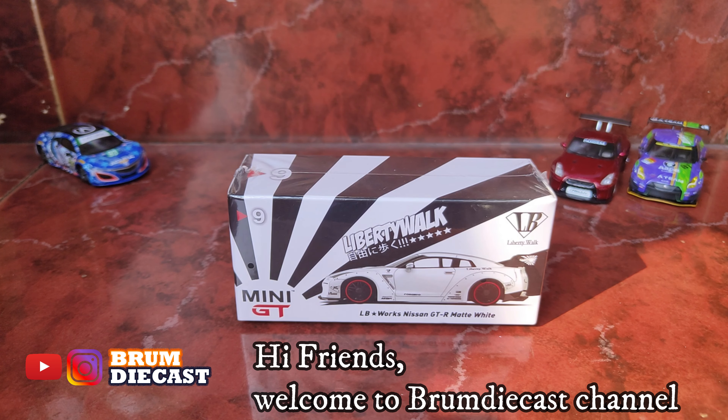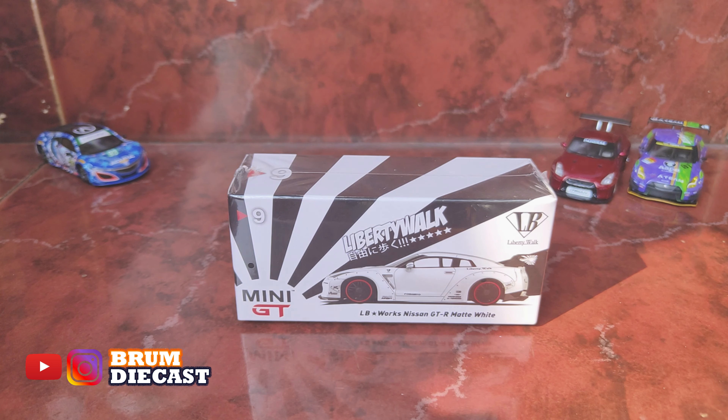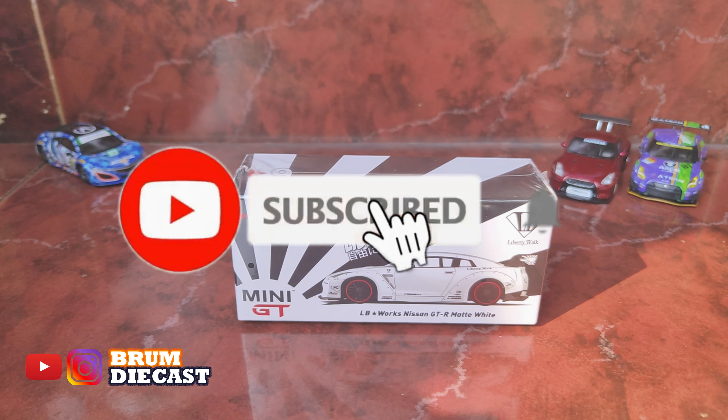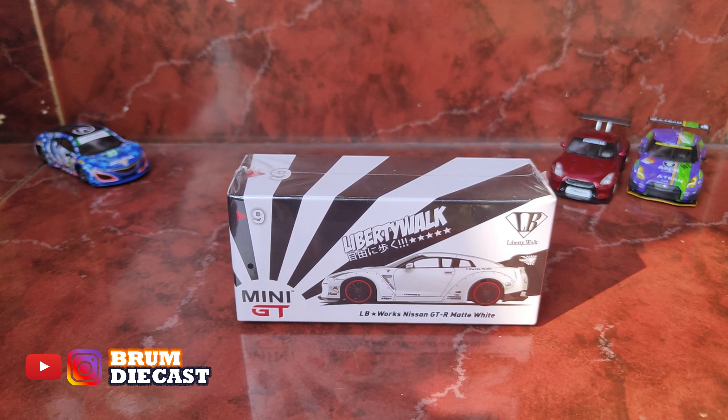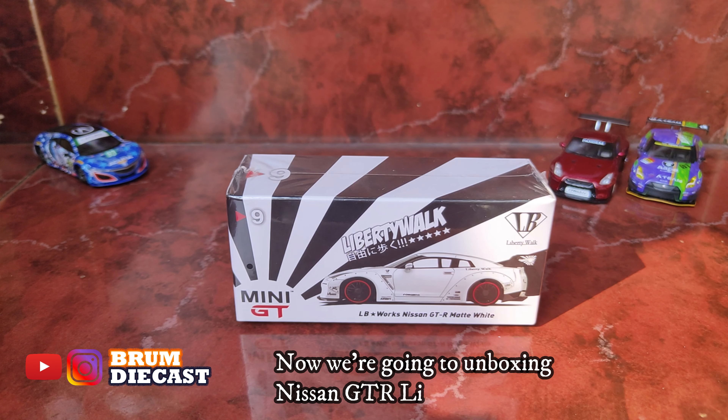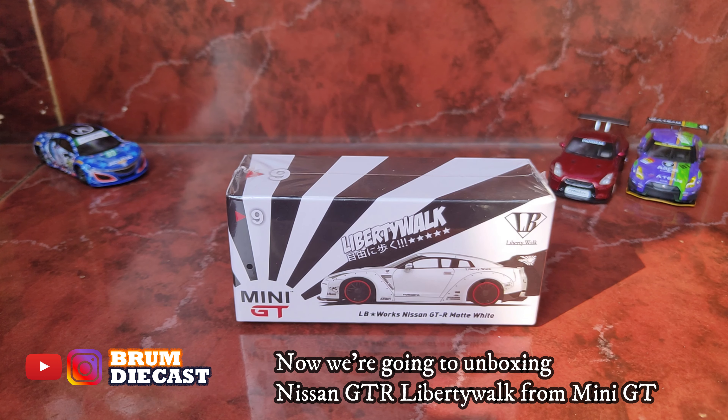Hi friends, what's up? We're back with Bromdaicast Channel. Today, Bromdaicast Channel will unbox and review Mobil Nissan GT-R Liberty Walk, white matte, from Mini GT.